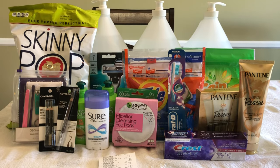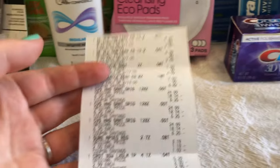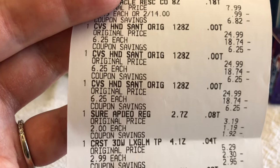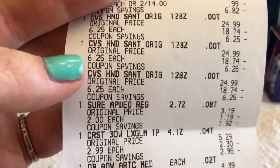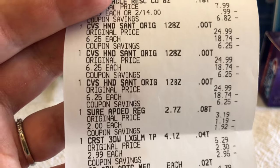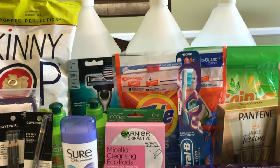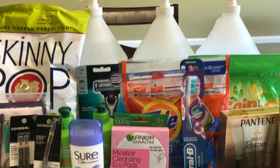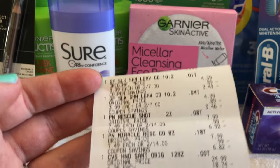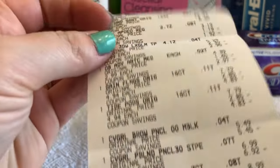I'm back home and this is everything I picked up today. I didn't know the original cost of those hand sanitizers, but you are not going to believe this — those hand sanitizers were originally $24.99. They're on sale for $6.25, but the store was originally charging $25 for them, and now they're giving away three of them for free. So crazy!